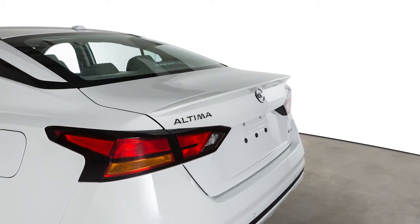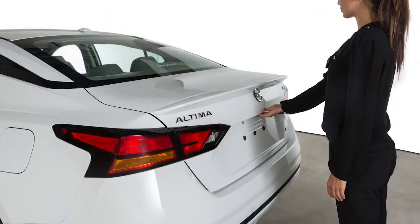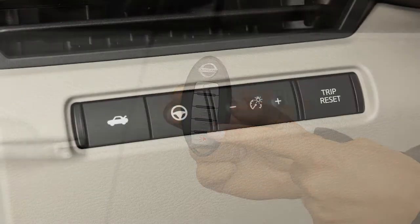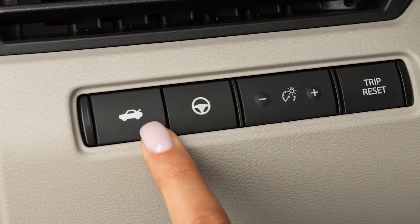To open the trunk, use one of the following methods. Push the trunk opener request switch while carrying the Intelligent Key with you. Press the trunk release button on the Intelligent Key with the ignition off. Or push the trunk release switch located on the left side of the instrument panel.